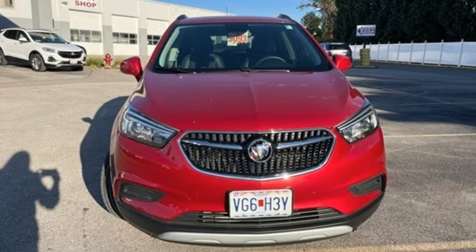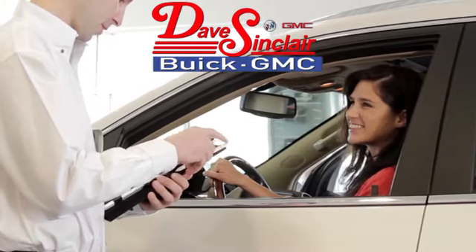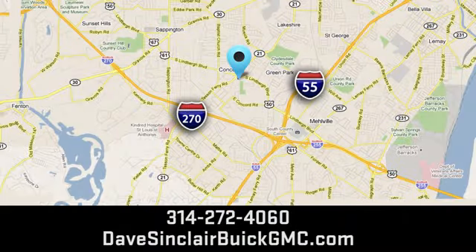the time is now. Experience it today. At Dave Sinclair Buick GMC, our customer service speaks for itself. Visit today. We're conveniently located at 5655 South Lindbergh Boulevard in St. Louis.